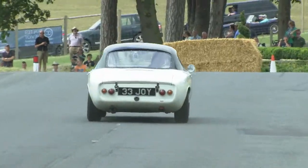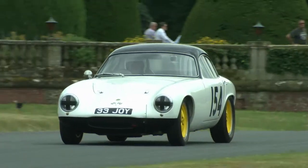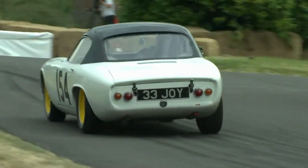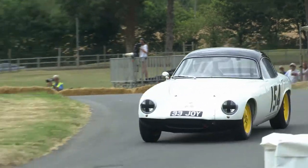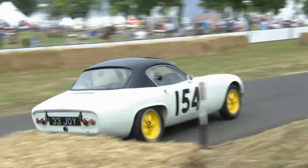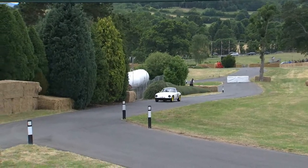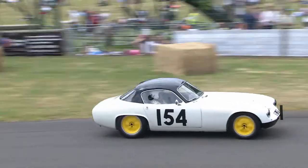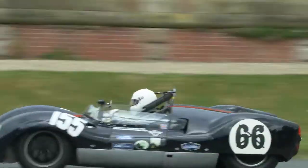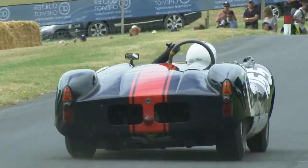Peter Joy, who has won the class two years running, needs to really get going and find some time. He's had a great time in his first run — 44.76. He's only three tenths of a second behind and he's cutting things very, very fine in the upper part of the course. Peter Joy, 2.5 seconds over the first 64 feet, and through the finish — a 44.57.